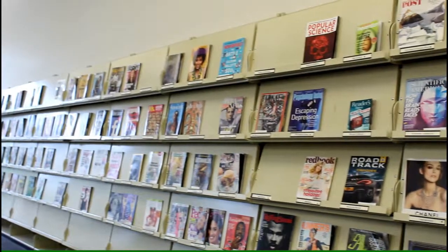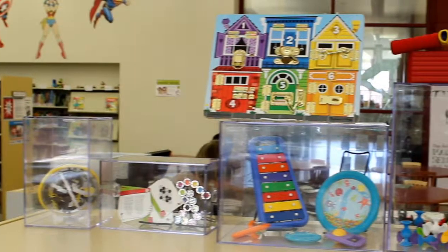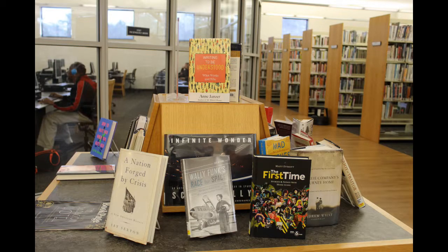Ask a staff member to find out which titles can be checked out. We have Launchpads for check out, which are Android tablets preloaded with educational games. We even have toys for check out. And yes, we do have a lot of books.